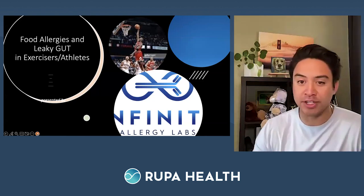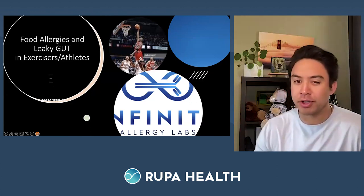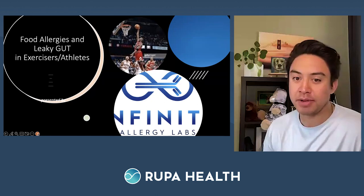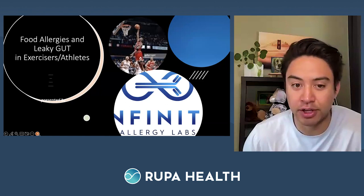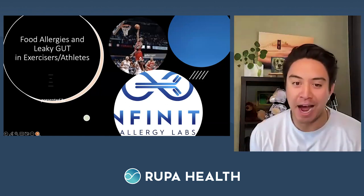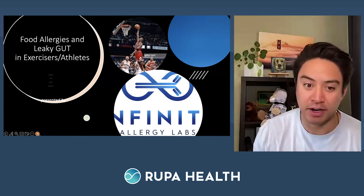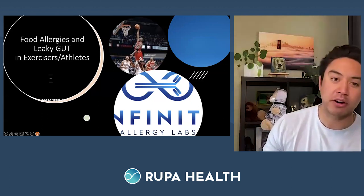We will host a live Q&A session at the end of the presentation. Immediately following the Q&A, I will show you exactly how to order these Infinite Allergy tests directly on Rupa Health. If you joined late or need to leave early, no worries — we are recording this session and will send it out along with the slides within the coming days. Be sure to check out rupauniversity.com to see all previous sessions.